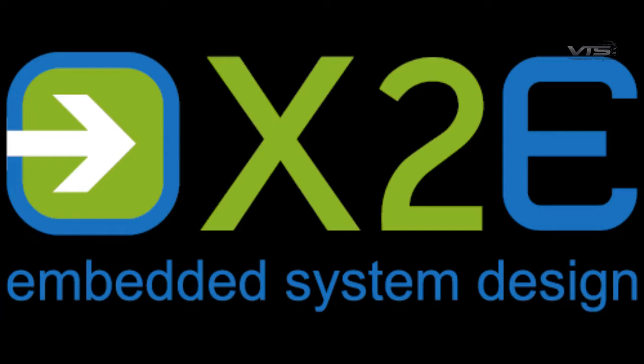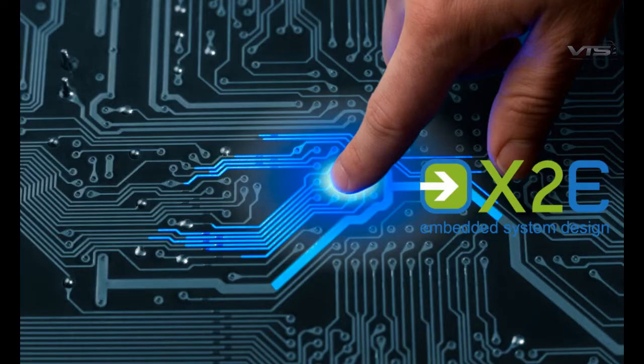X2E is a German high-tech company that specializes in the creation and development of the highest performance data loggers for the automotive industry. They have all the logging solutions you'll ever need. The majority of recognized European vehicle manufacturers already use X2E products.